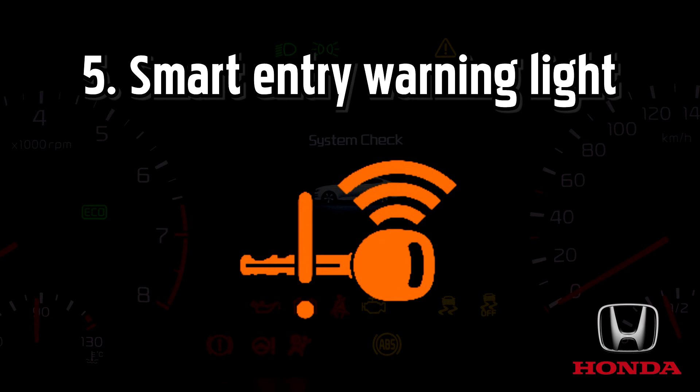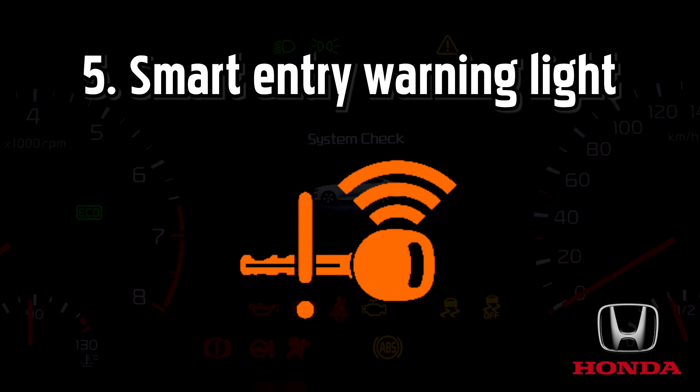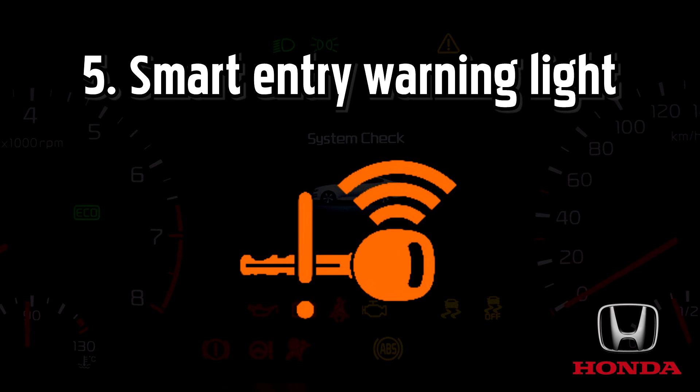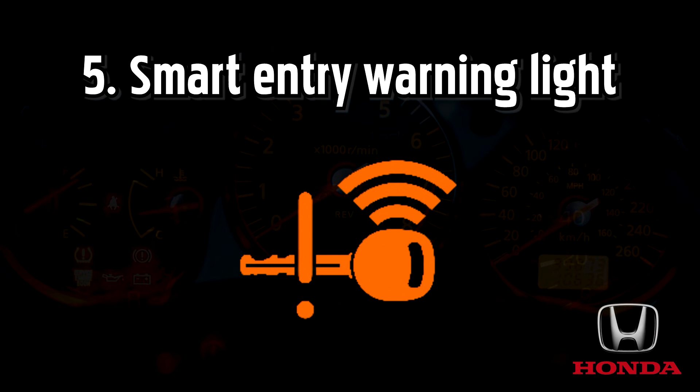Smart entry warning light. The smart entry system allows Honda drivers to walk up to their vehicle, open the door and start the engine, all without a key. You can open the boot and even lock your car using a button on the door handle as long as you have your fob nearby. If the technology turns faulty, the warning light will appear on the instrument panel.